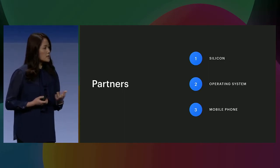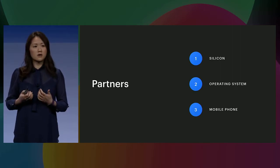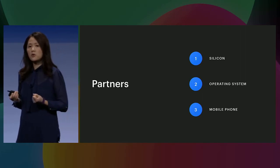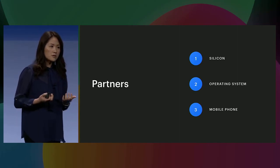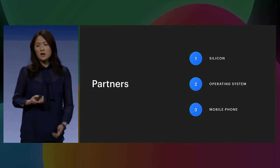As Aparna shared, we really care about sending an extremely good production experience to our users — more than 1.5 billion daily active users covering more than 1 billion mobile devices. We cannot build an AI framework for mobile without working closely with our partners, who cover silicon vendors, various operating systems, and a wide spectrum of mobile phone vendors.